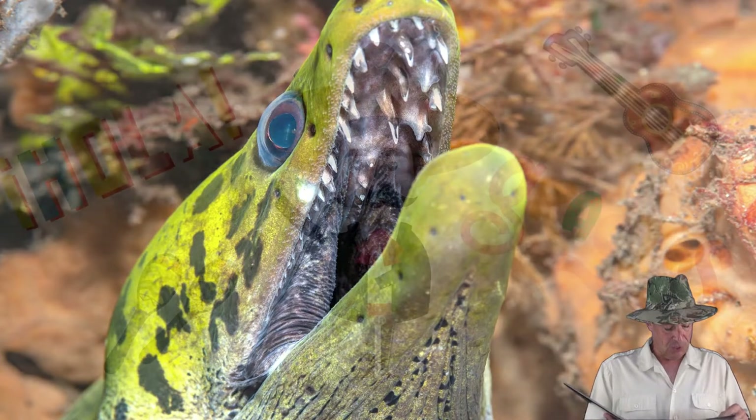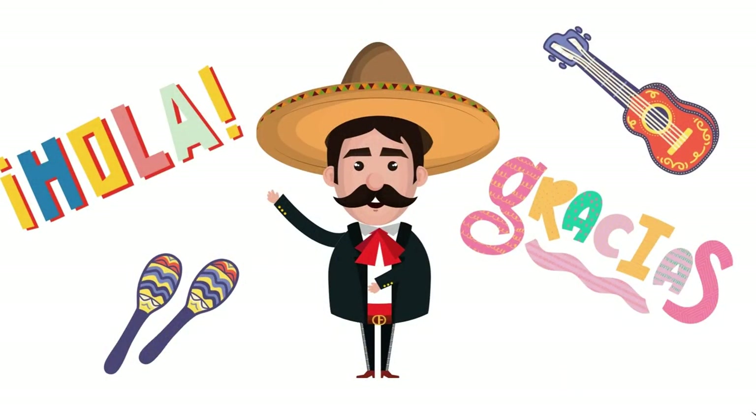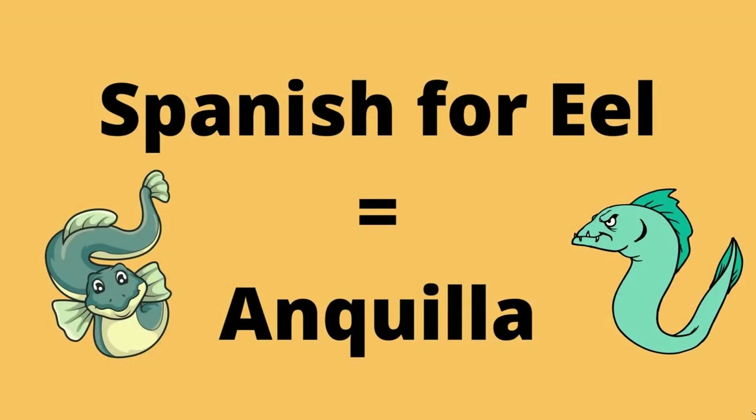Now the Spanish word for eel is anguilla, and they'll bite you no matter what language you say it in.